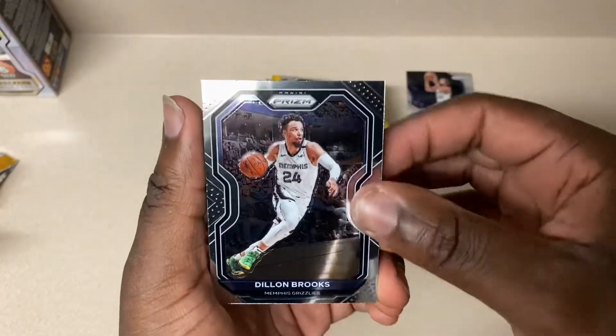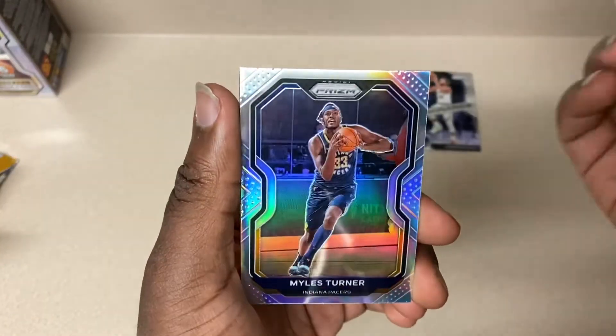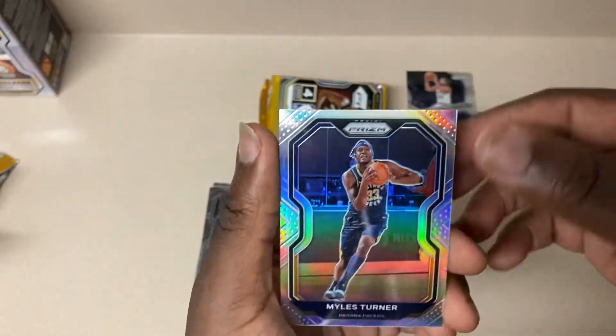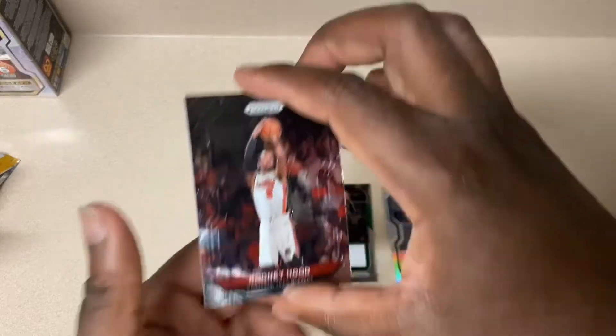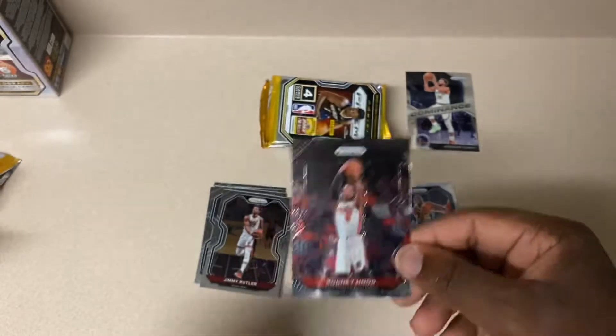Dillon Brooks of the Memphis Grizzlies. Jimmy Butler of the Heat. Our silver is Miles Turner. And then Rodney Hood - I love Rodney Hood's card because it's like they forgot to put the borders over there.